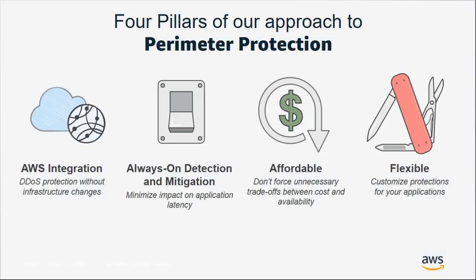There are four pillars that make up our perimeter protection approach: integration — we're integrated directly into CloudFront edge locations and AWS regions across the globe; always on — Shield Standard ensures all AWS services are available no matter the size of the attack; affordable — you only pay for what you use at a competitive rate; and flexible — you write your own rules and conditions with WAF, or create custom mitigations with our DDoS response team for Shield Advanced.